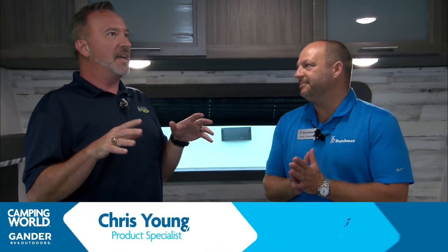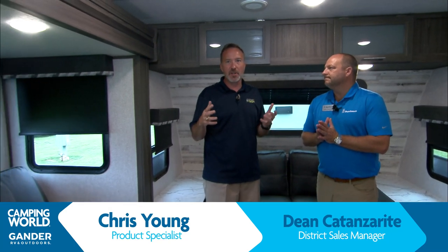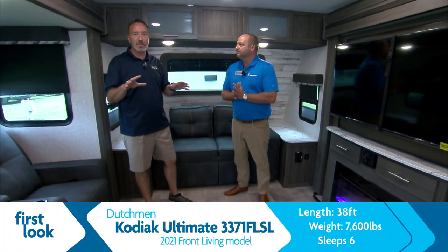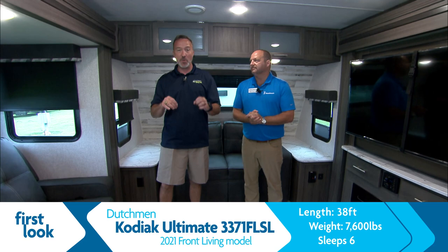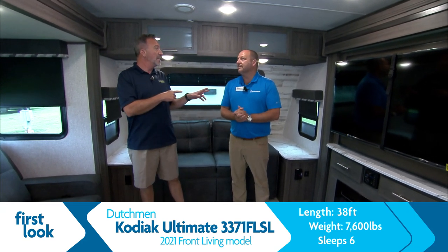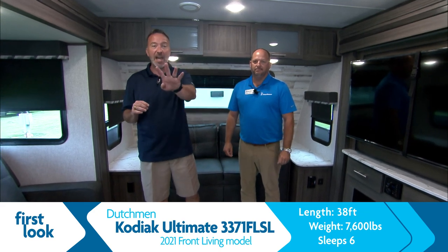We are literally in a first look because this is the first time that Dutchman has produced the Kodiak Ultimate 3371 FLSL — I'm excited to do a walkthrough. True first look — your chance to see this for the first ever time here at the Ultimate RV Show. If you like this unit, here's what you got to do because it's going to be a limited supply for a little bit — there might be a wait.